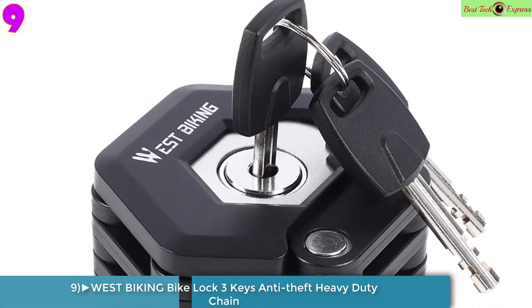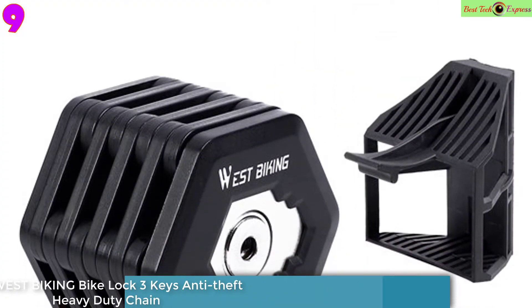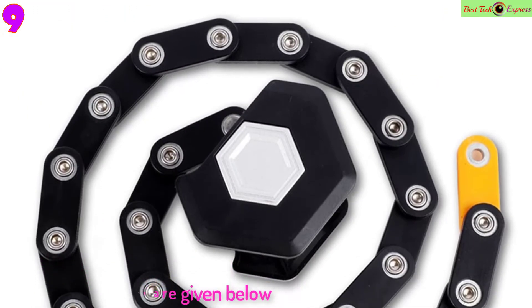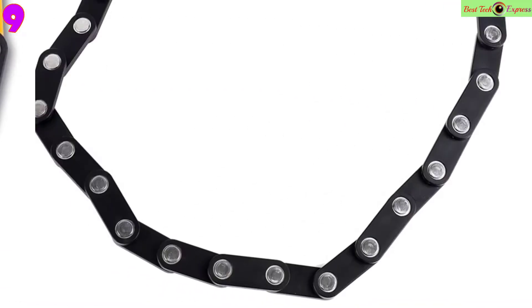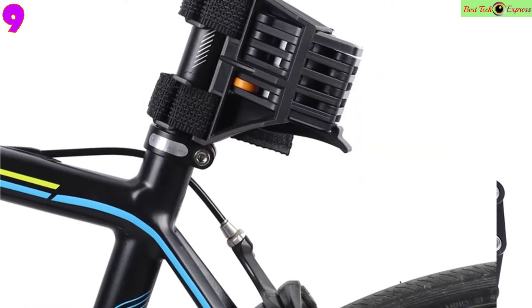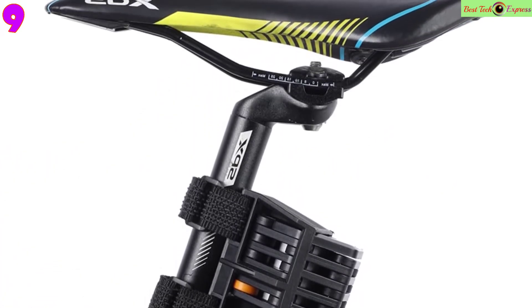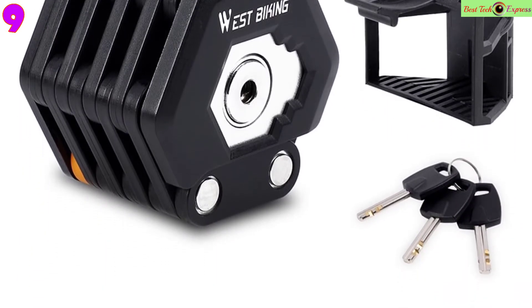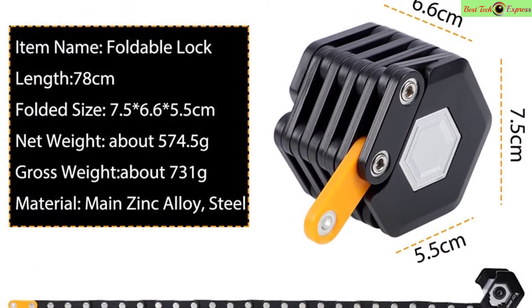Number 9: West Biking Foldable Bike Lock, 3 keys, anti-theft heavy duty chain cable padlock, motorcycle safety alloy locks for bicycle. Item name: foldable lock. Length: 78 cm. Folded size: 7.5 x 6.6 x 5.5 cm. Net weight: about 574.5 grams. Gross weight: about 731 grams. Material: manganese alloy steel.